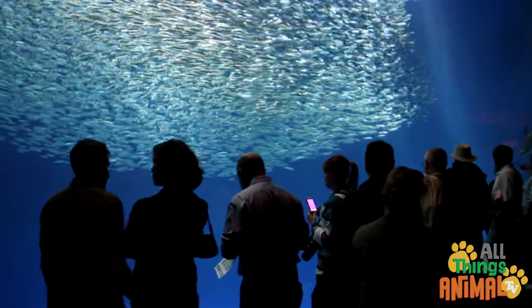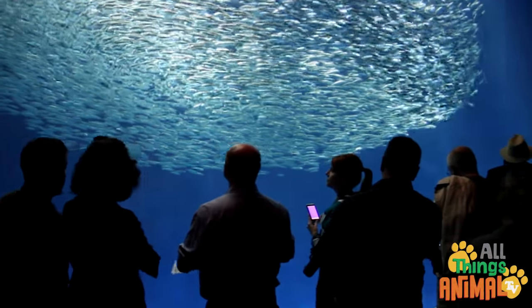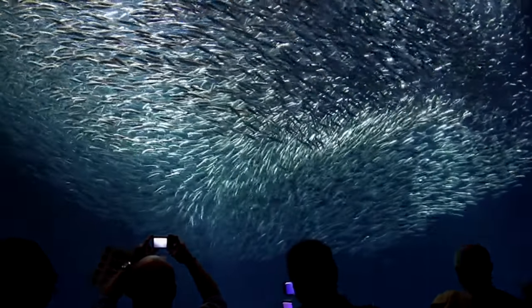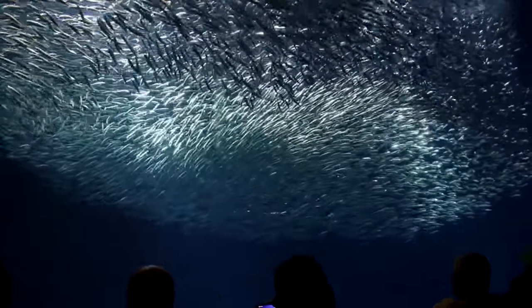A great place to see fish is at an aquarium. Would you like to see a school of fish swimming underwater at an aquarium? That would be fun.